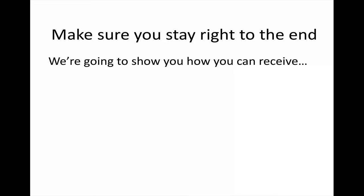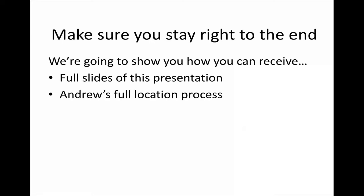Make sure you stay right until the end, because we're going to show you how you can receive all of these slides to use in your own planning, as well as Andrew's full location process — which is a real touch of genius. But you've got to stay to the end, and we'll tell you how to get it then.